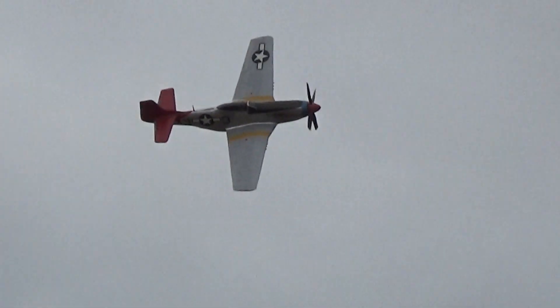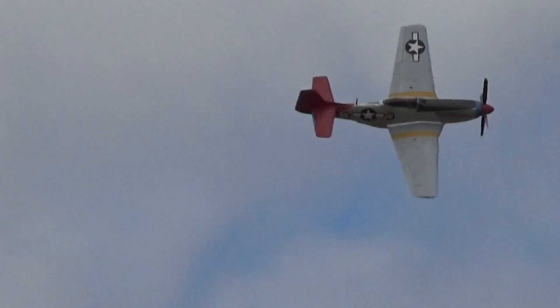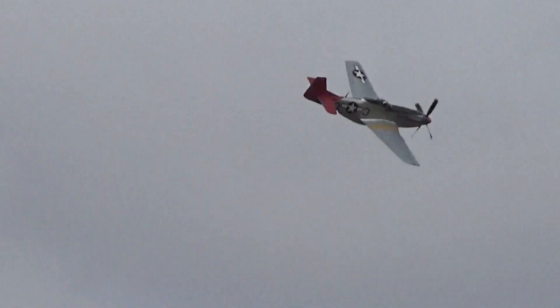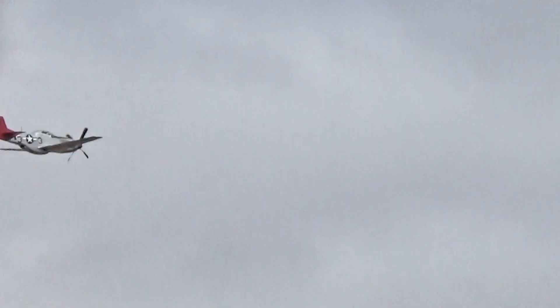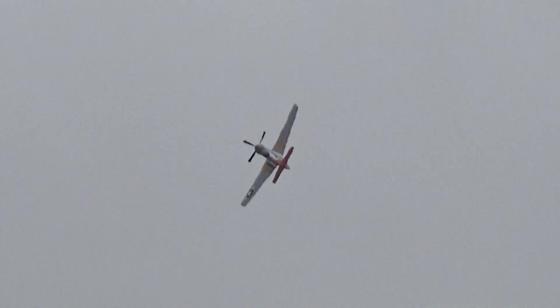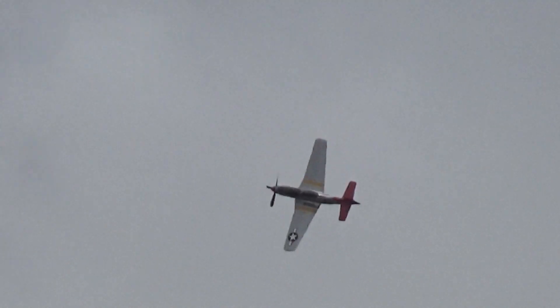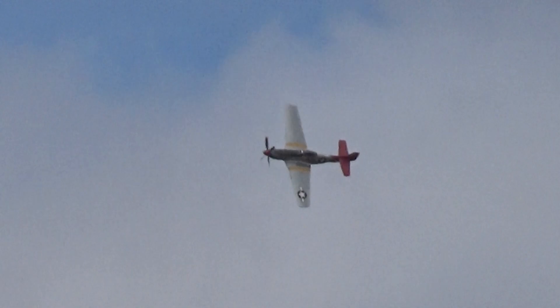Lovely top-side view here — note in particular the red tail. That has an interesting background to it, because this aircraft was assigned to the 332nd Fighter Group of the 99th Fighter Squadron, and became famous as the all-Afro-American manned group known as the Tuskegee Airmen. The reference made to them at the time was the Red Tails.